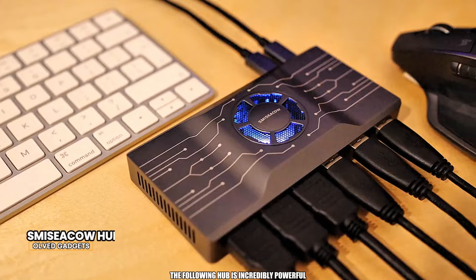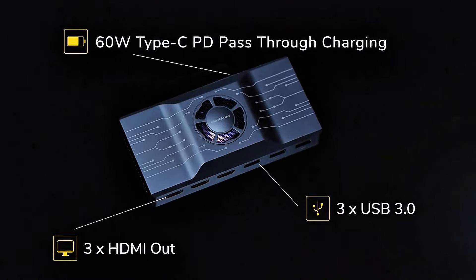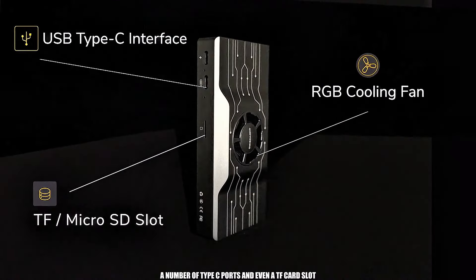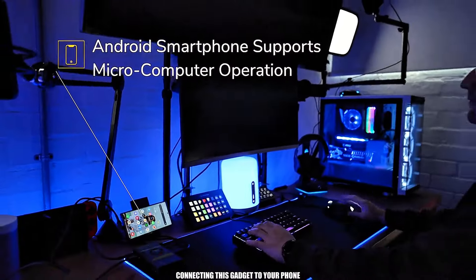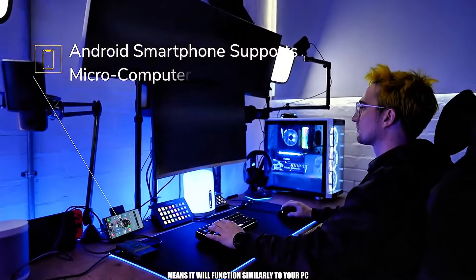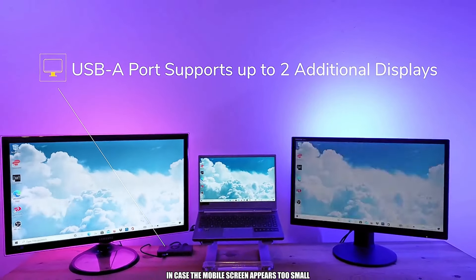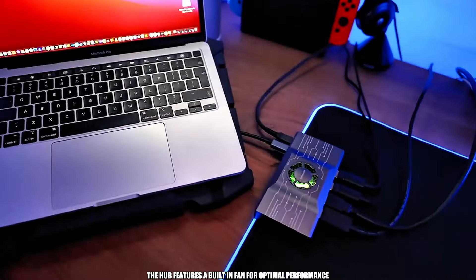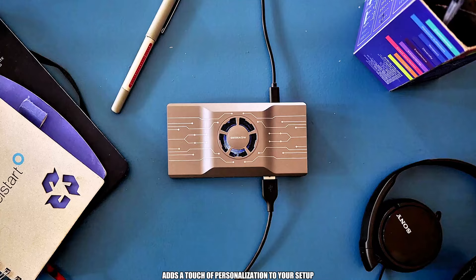The following hub is incredibly powerful. There are three HDMIs in it, three USB ports, a number of Type-C ports, and even a TF card slot. Connecting this gadget to your phone means it will function similarly to your PC — you can connect up to three screens in case the mobile screen appears too small. The hub features a built-in fan for optimal performance, and its stylish RGB lighting adds a touch of personalization to your setup.